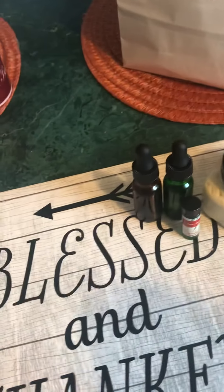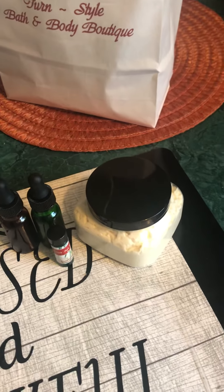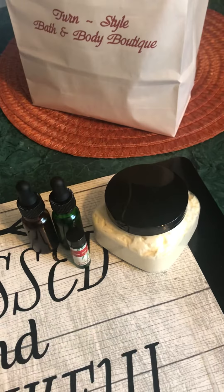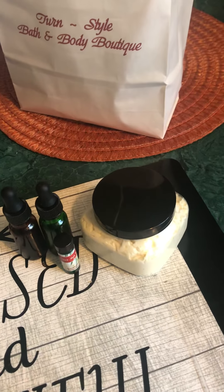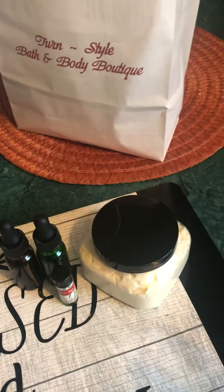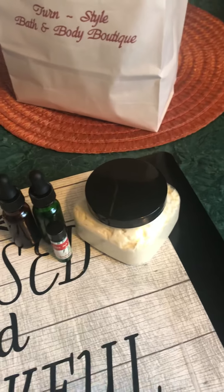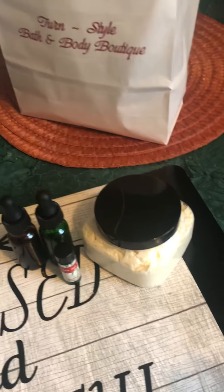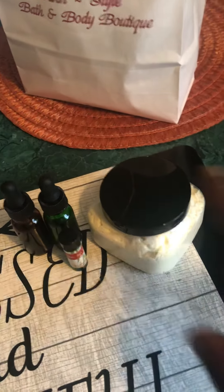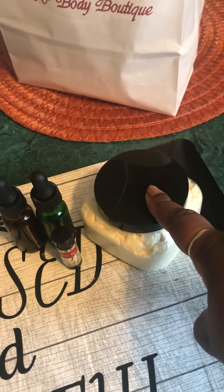A lot of you ladies do your hair at night before you lay down, depending on your schedule — whether it's a twist out, whether you put it in braids, or you do the bantu knots and pin it. I'm going to suggest, especially if you're known for having sinus symptoms or you have allergies, this will be your best friend in a jar.